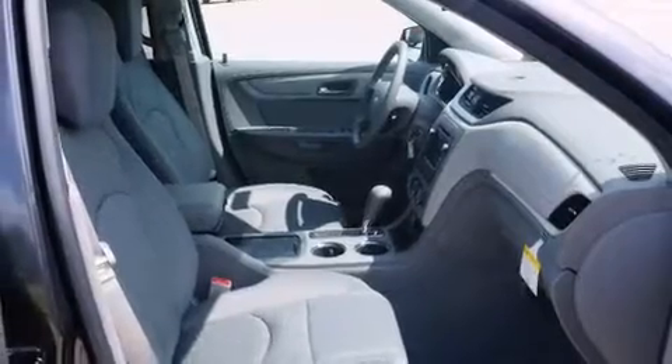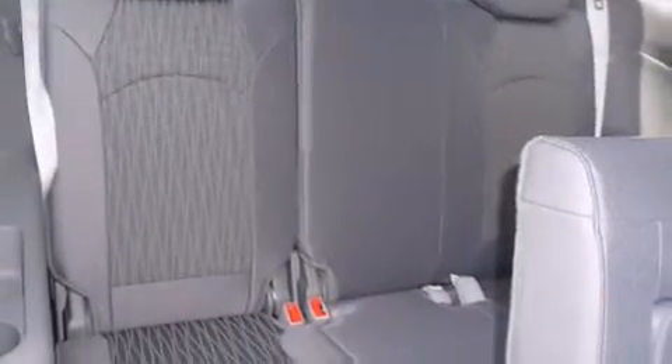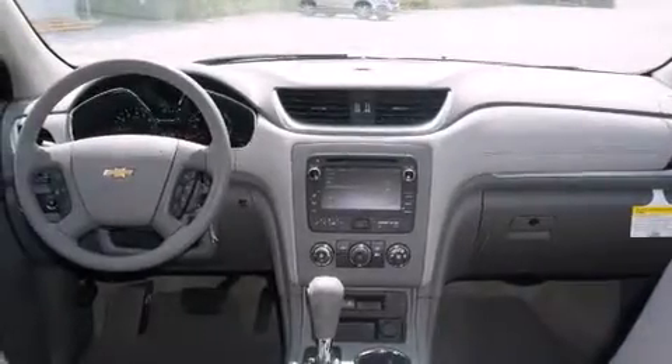All of the following features are included: air conditioning, cruise control, full power accessories, a digital information center, side impact airbags, a rear window defroster, a CD player, an anti-lock braking system, a keyless entry system, and an auxiliary power outlet.